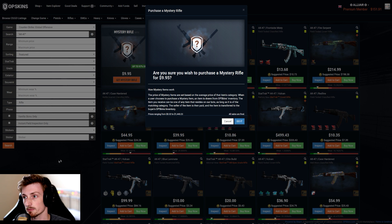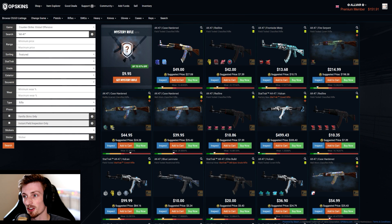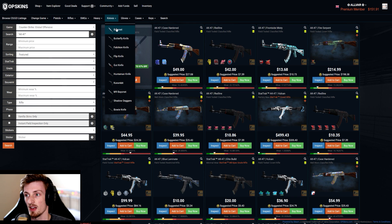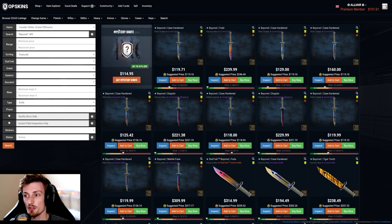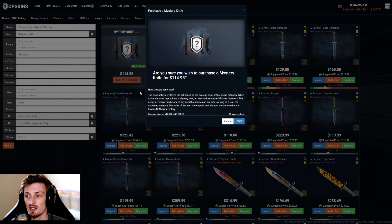I'm going to do the most high-risk one out of all of them — I'm going to do a random knife, which at the moment is sitting at $114.95. I could get a knife worth $38 for that, or I could get a knife worth $2,300.